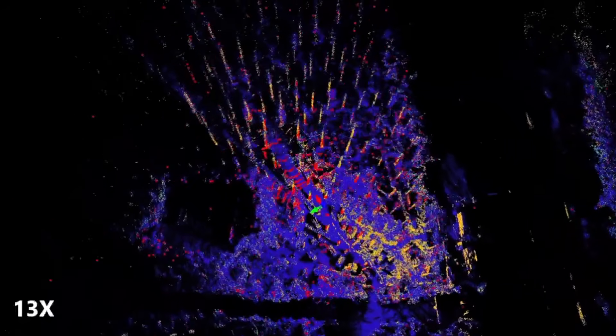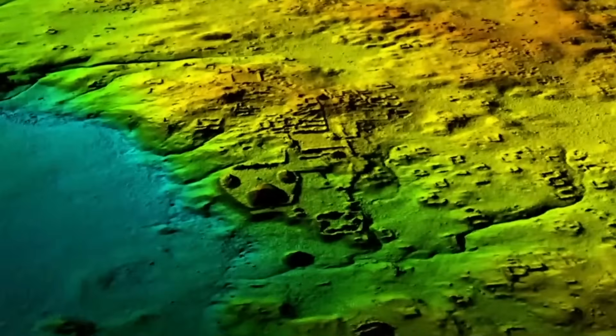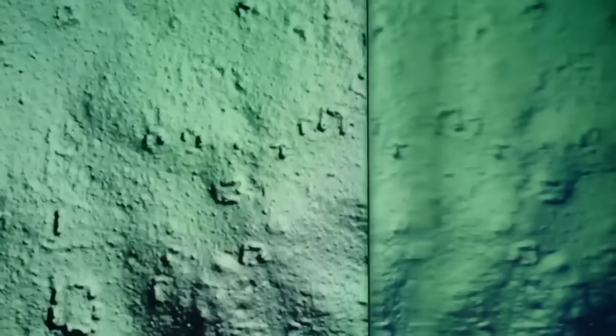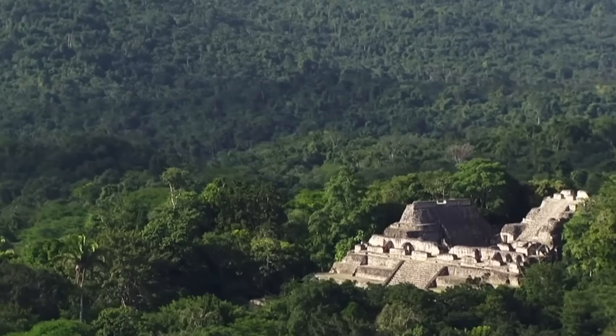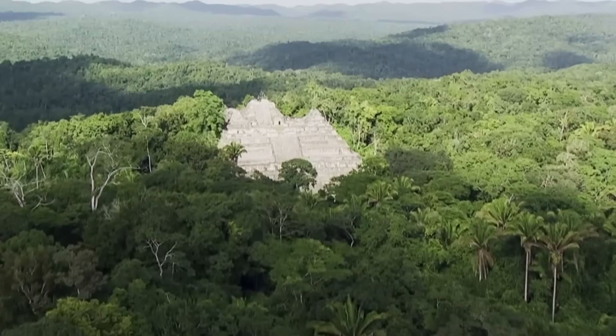The LIDAR exposed a flaw in what experts thought they knew about Maya civilization. For years, scholars imagined the Maya world as a patchwork of independent city-states separated by wilderness and distance. But Valeriana shattered that illusion. Researchers now believe that settlement density in this part of Campeche is significantly higher than previously thought. If additional sites of similar scale are confirmed nearby, it would mean the forest once supported a network of interconnected cities — evidence of a far more integrated Maya world than scholars had imagined.